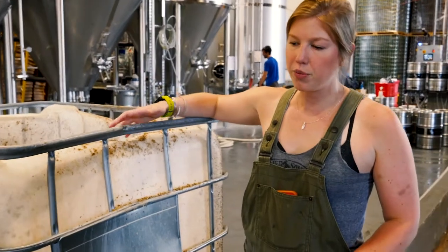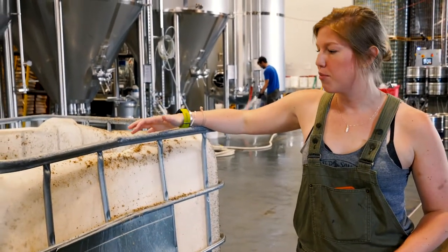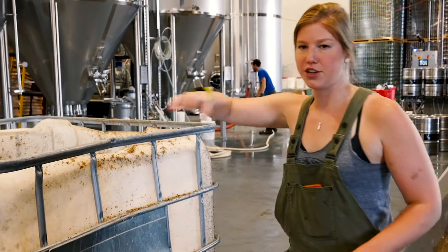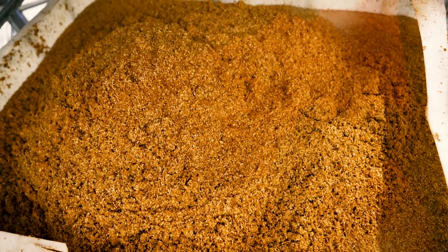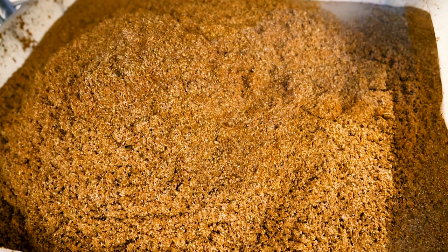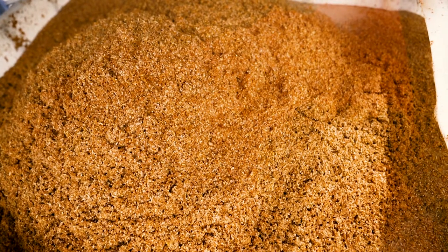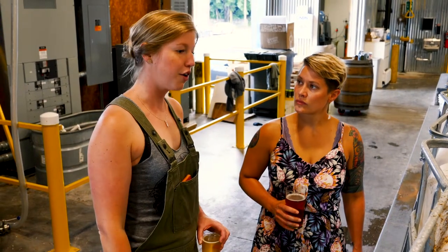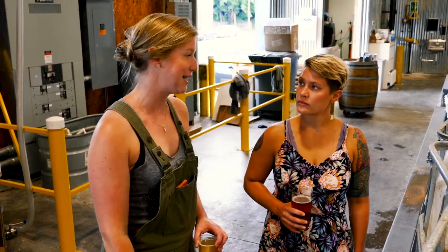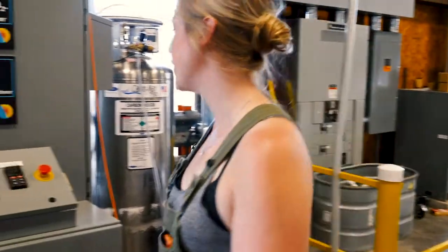Before we even started doing cans, one step back as far as sustainability — this is actually the same grain. Instead of being thrown into the trash, we called up local pig farmers — like the very first ranch we ever grew — and told them to take it. And the pigs love it. So this is absolutely huge for us.